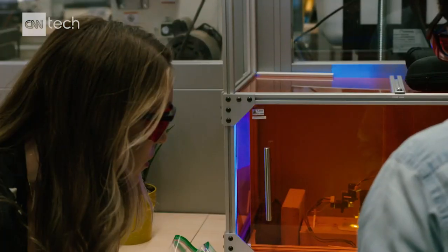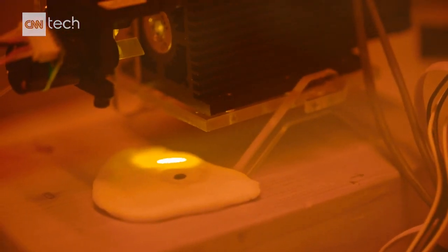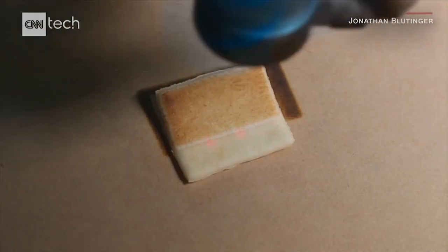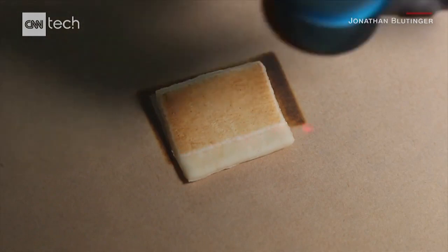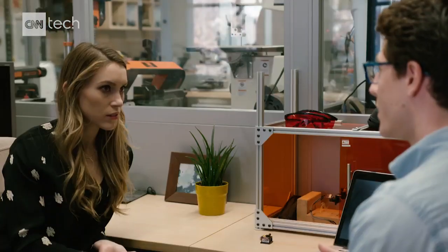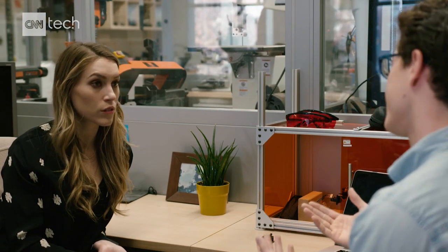So show me how this works. This is just browning the top — it only cooks about just under a millimeter of dough on the top, which doesn't sound like a lot. But if you think about how this will be used on a 3D food printer, you're only laying down about a millimeter or two of food, so you only really need to cook one to two millimeters.